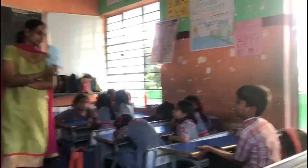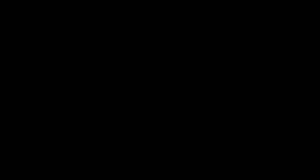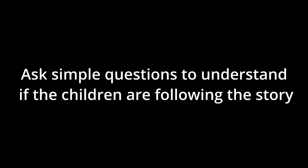Move around so that every child has a chance to see the book, and ask simple questions to understand if the children are following the story.